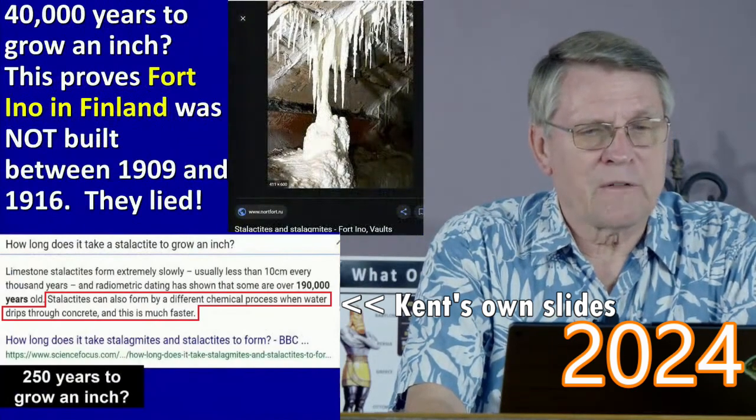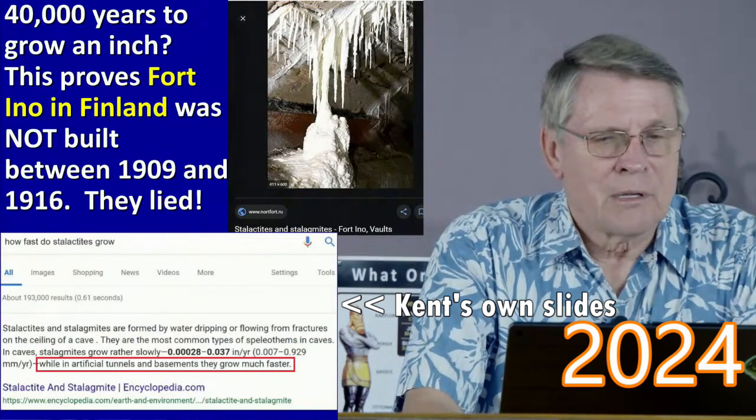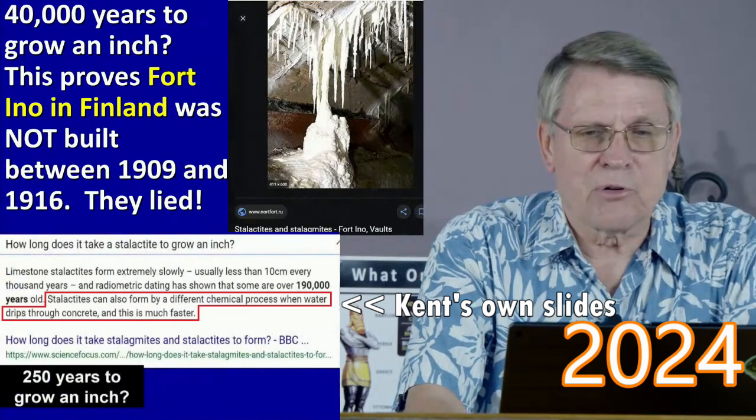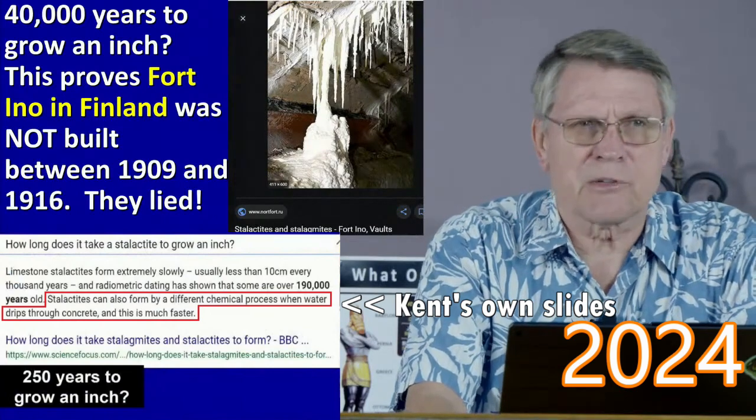Fort Eno in Finland was built between 1909 and 1916. They lied. Look at those stalactites — they prove that fort is thousands, millions of years old.